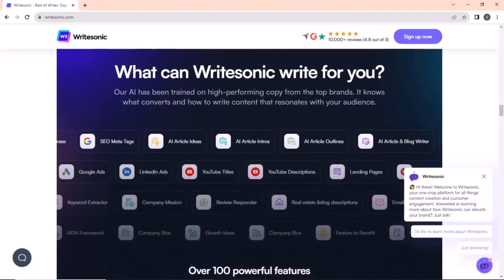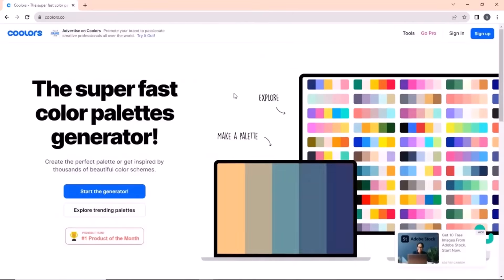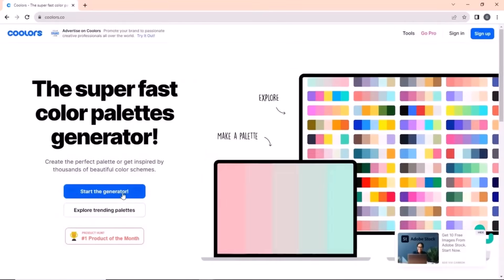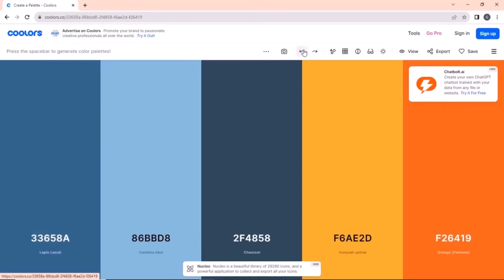The next one on our list is Coolors.com. Choosing the best color for your brand may be difficult and time-consuming. To solve this issue, we have Coolors.com, which gives you various color templates for your brand, along with names and hex codes. Just press the spacebar to get various colors. Once you lock a color, it generates other matching colors as well.